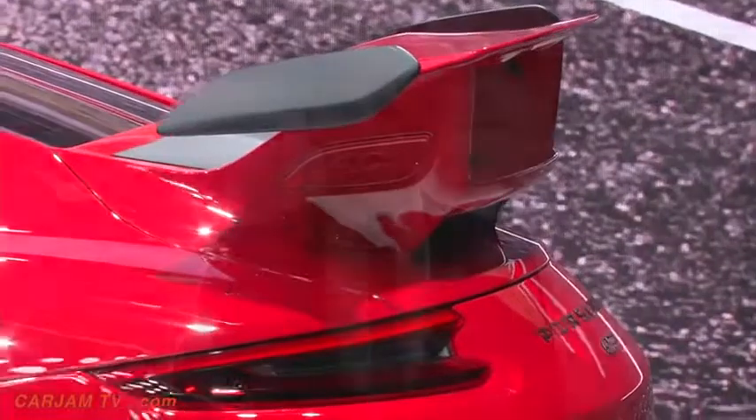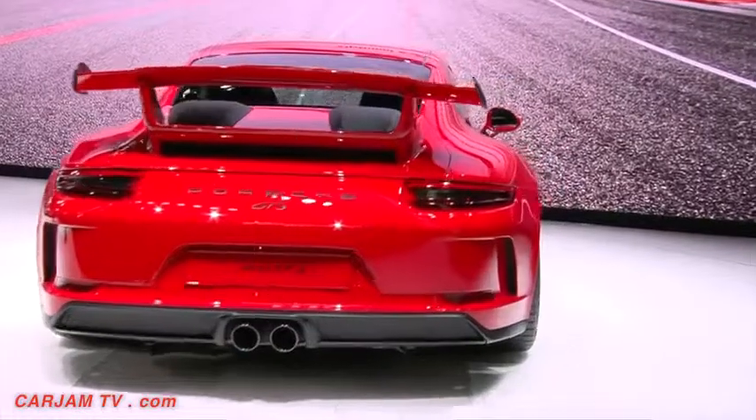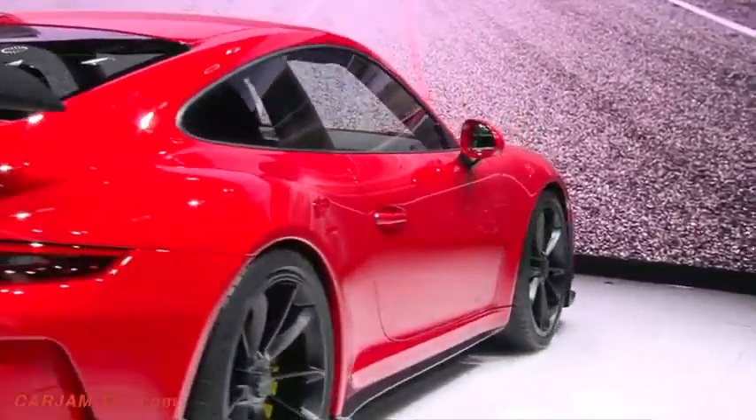In a sometimes sanitized age, the GT3 offers a driving experience which is completely unfiltered and pure Porsche. This is underlined by the fact that we will once again offer the option of a 6-speed manual transmission in the GT3. The 7-speed PDK comes as standard.